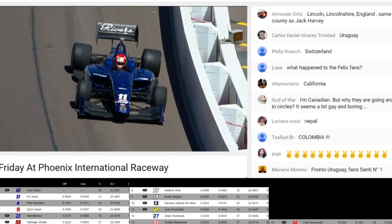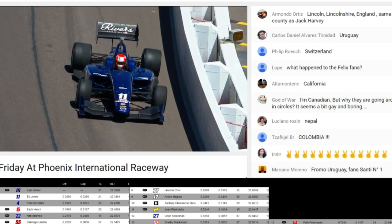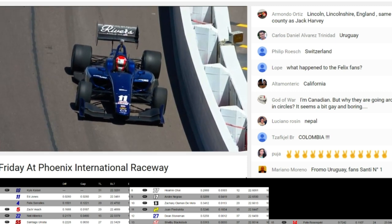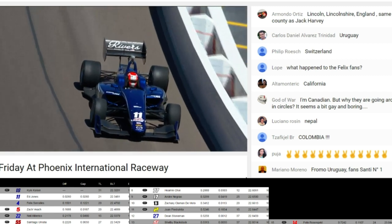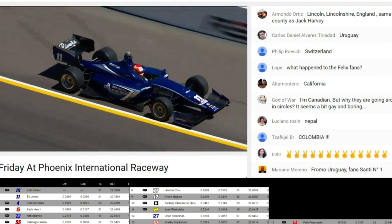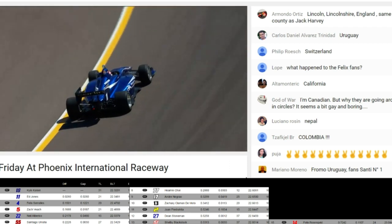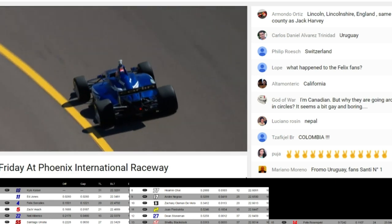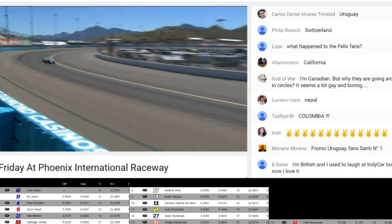Thank god he was on some dirt recently. I mean, it's just incredible. He stopped right towards turn number one. He spent a couple of days, at least a day earlier this week, in a non-wing sprint car, and he had that car absolutely sideways coming off of turn four. He fires the car back up and continues.